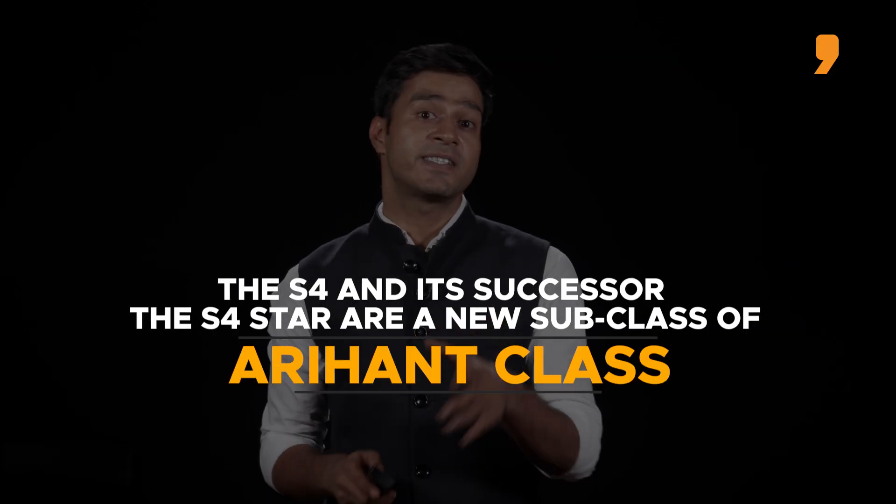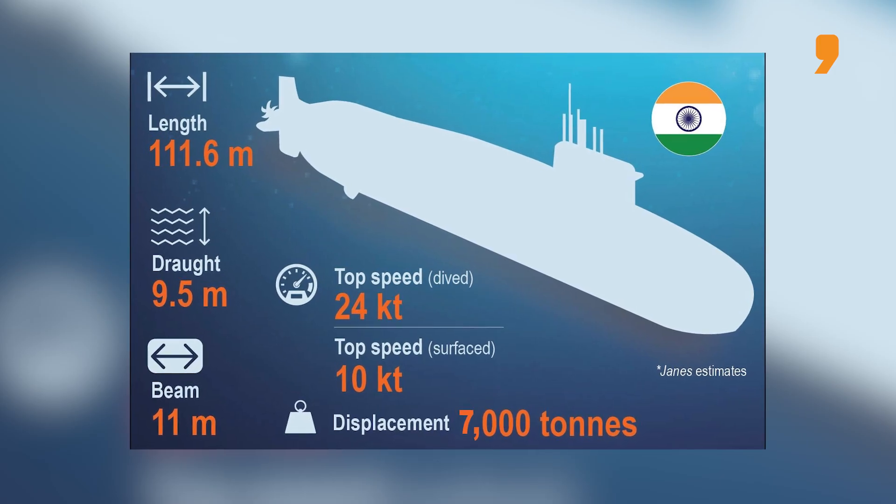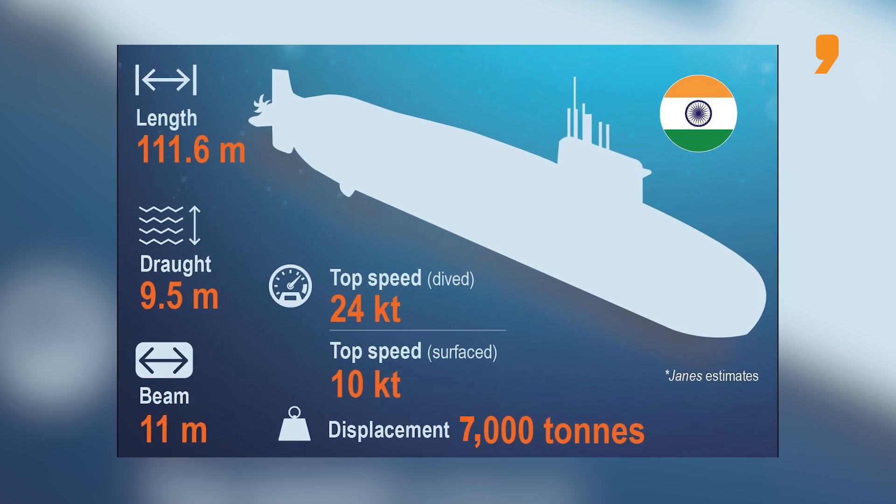So what are the capabilities of the S-4? The S-4 and its successor, the S-4 Star, are a new subclass of the Arihant class. It is around 10 metres longer than the Arihant class and displaces over 7,000 tonnes, which is 1,000 tonnes more than the Arihant class.